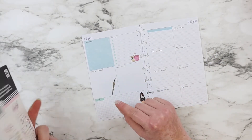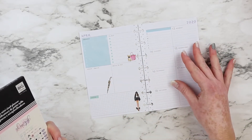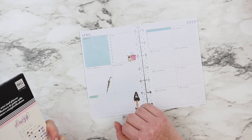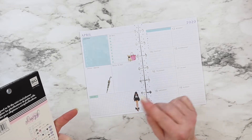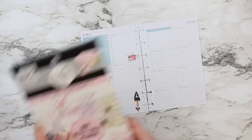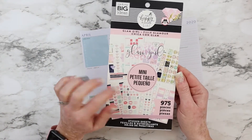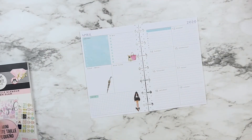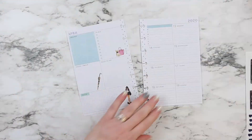If you haven't seen yesterday's video, I was showing my setup in my mini dashboards — that video is on the playlist of 'Plan with Planners.' For today's setup, I will be using stickers from the Glam Girl mini, and I already went ahead and pulled out the stickers I want to use so we can start.